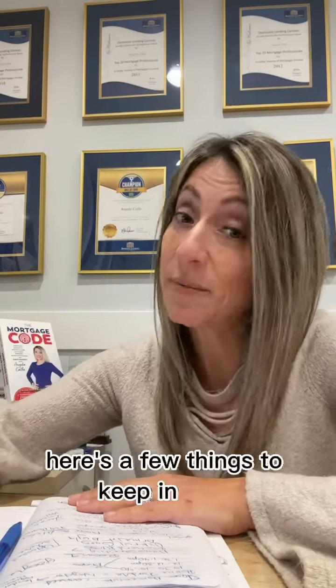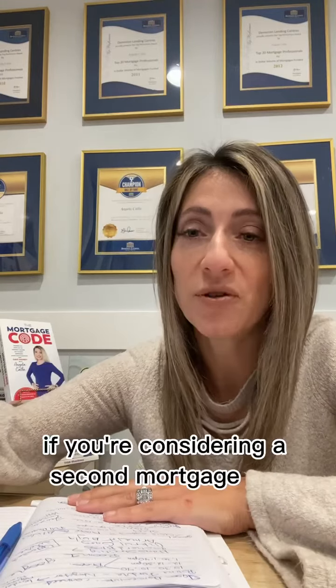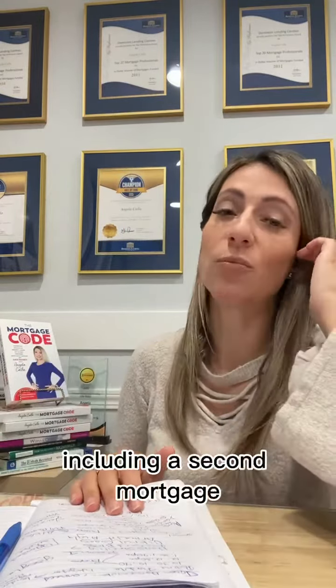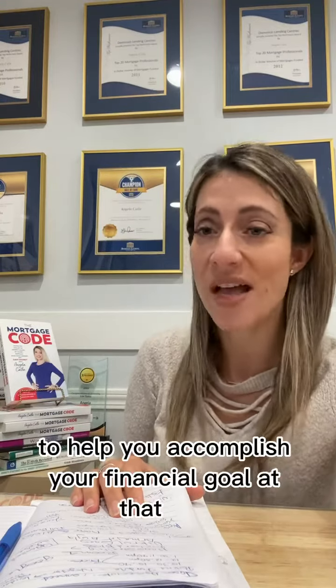Here are a few things to keep in mind if you're considering a second mortgage for any reason. Your accredited mortgage professional is going to look at all of the options for you, including a second mortgage, to see what's most cost-effective to help you accomplish your financial goal at that time.